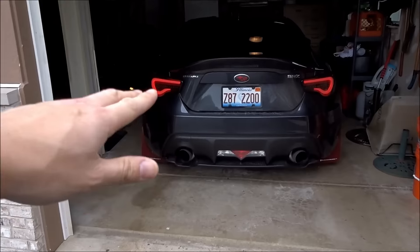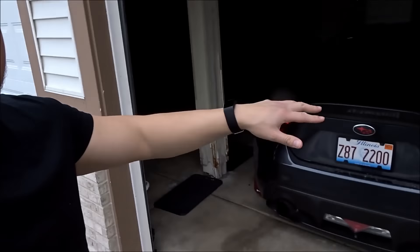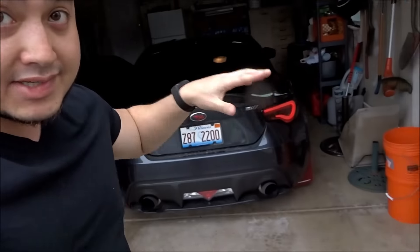I love my NVIDIA N1 cat-back exhaust, but I am actually switching that out very soon. It's nothing against the exhaust — I just want to switch it up and get a different sound out of my car. I'm keeping my JDL unequal length header because the header makes that awesome Subaru rumble, and I don't want to get rid of that. But I do want a different exhaust sound.